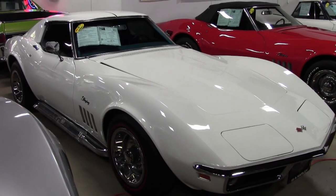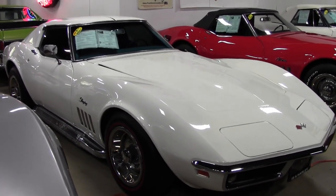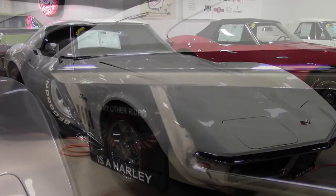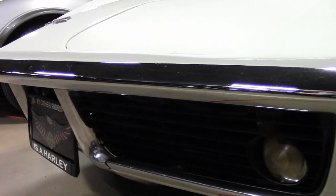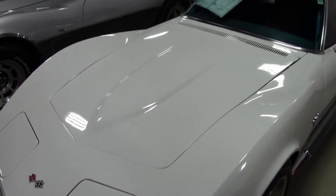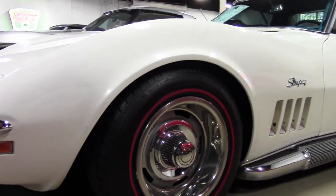This 1969 Corvette is a beautiful car. It's a real head-turner, and look at those beautiful side exhaust pipes. This 1969 Corvette is code-correct Can-Am white on the exterior and code-correct bright blue final interior. Just a beautiful car.